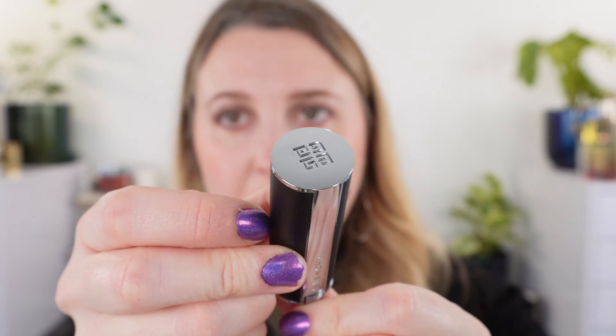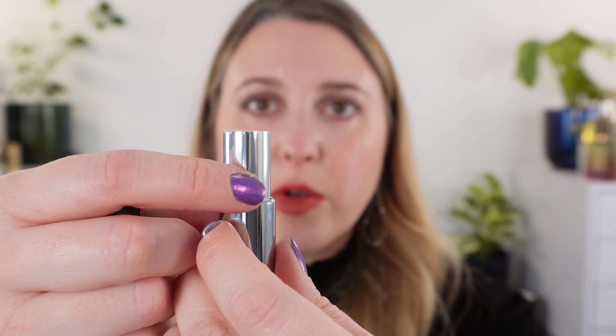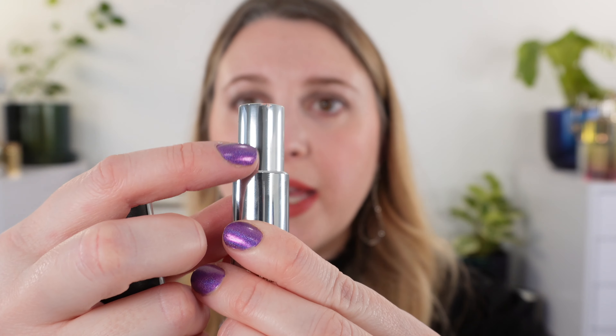Let me just show you this case up close. We have the Givenchy logo here, and the Givenchy logo at the bottom on the other side, and you just pull this out and twist this up. They do have the color numbers on the bottom, and they're also printed right on the lipstick. So if you are using a refill and your case doesn't have the number on it, you can see it without having to actually take your refill out, which I think is a nice touch.